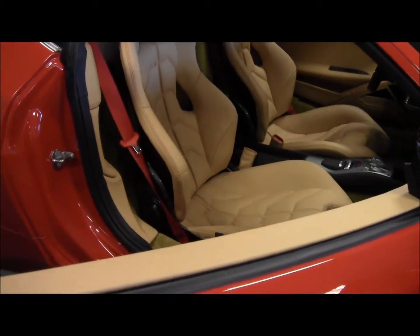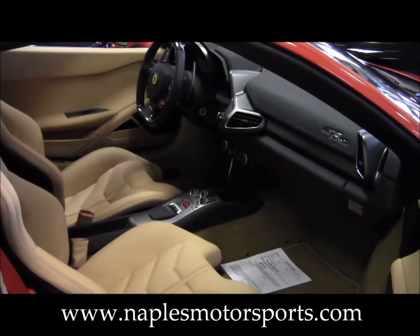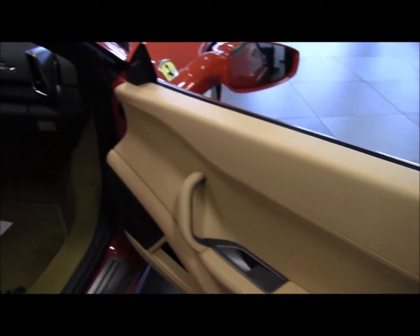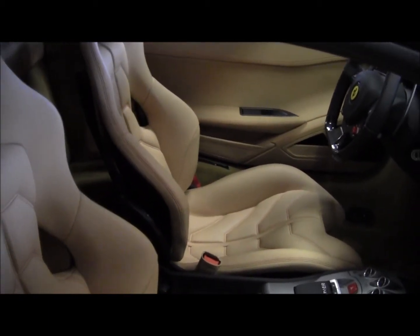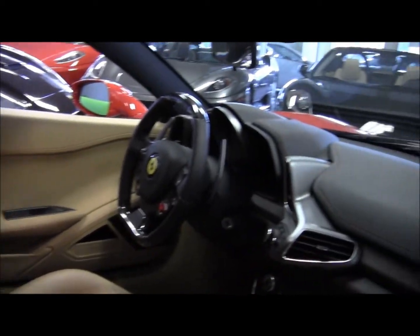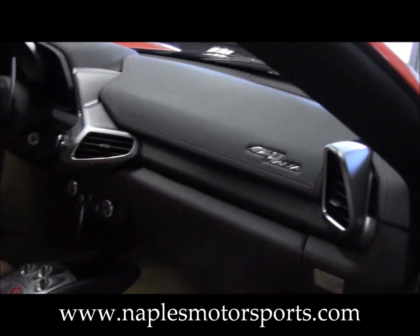We'll open up and take a look inside. Notice the beige interior. This 458 is also equipped with the full carbon fiber racing seats, which are a huge option on this car. You also have the full red stitching to the interior, and the Ferrari emblems in the headrest are embroidered as well.